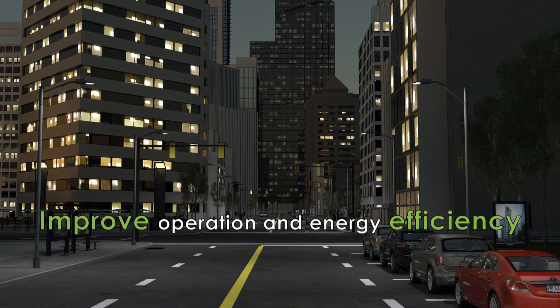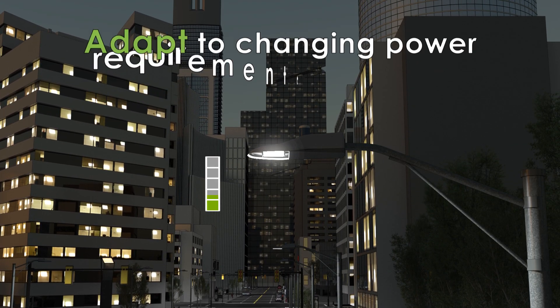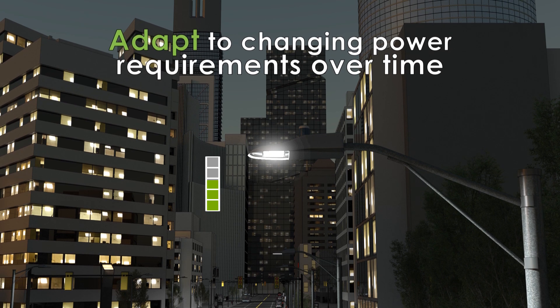It monitors luminaire health, reports performance and energy use, and maintains consistent output over time as lighting assets age.